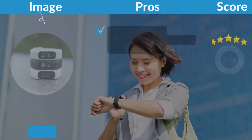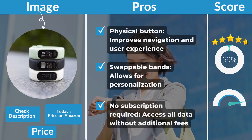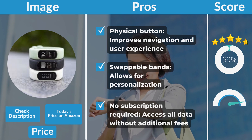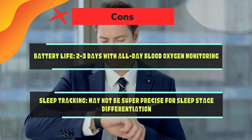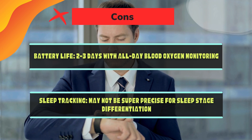Garmin VivoSmart 5 pros and cons: The physical button improves navigation and user experience. Swappable bands allow for personalization. No subscription required — access all your data without additional fees. On the downside, battery life is two to three days with all-day blood oxygen monitoring, and sleep tracking may not be super precise for sleep stage differentiation.